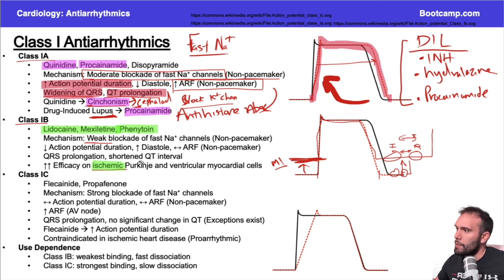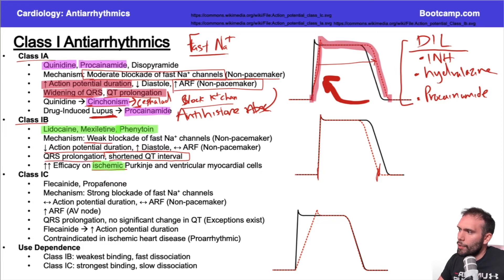Class 1B drugs work best by increasing the gap between sodium channel inactivation and the resting state at the higher resting potentials seen in MIs. Going back to the action potential curve: there is a decrease in action potential duration, meaning a shortened QT interval, because there's less time between phase zero and the end of phase three. There will be more time in diastole. Some QRS prolongation can occur but it's the smallest effect among class 1 drugs.